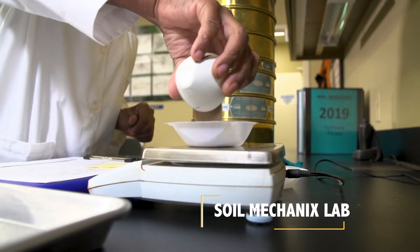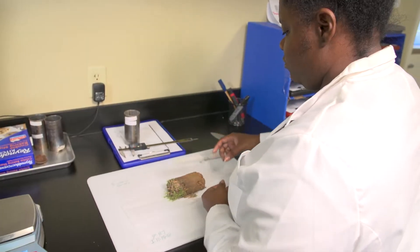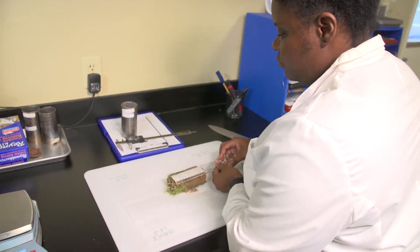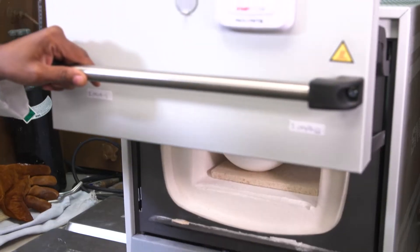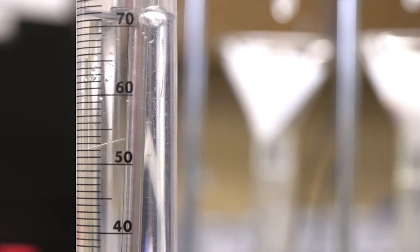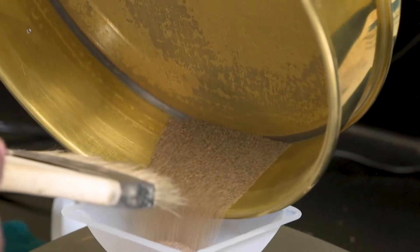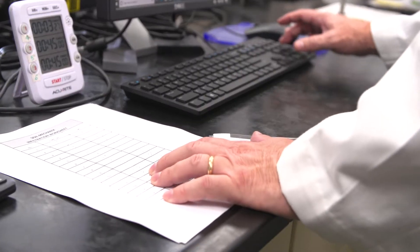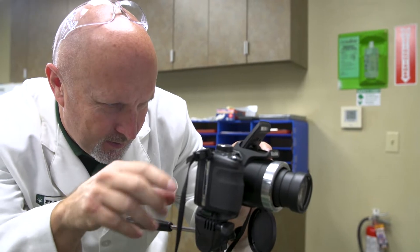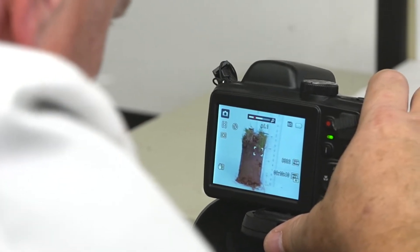Across the hall from the soil technology lab is the soil mechanics lab, where soil columns are analyzed for our customers around the world. In this lab, the soil mechanics team uses specialized ovens and measuring devices to analyze samples for water infiltration rates, organic matter content, and soil aggregate size. Each sample is also documented with a photographic record to help our distributors and their customers keep records over the years.